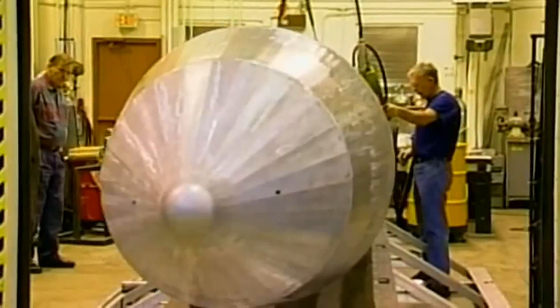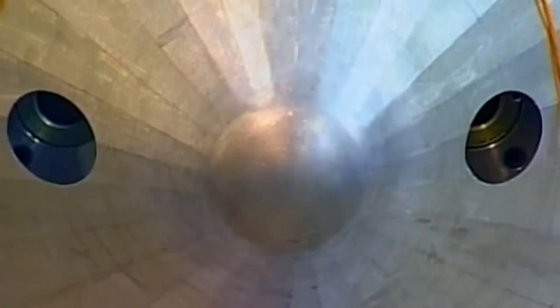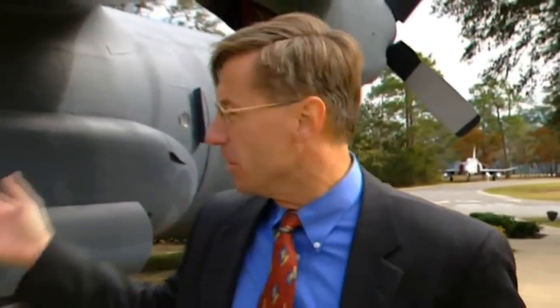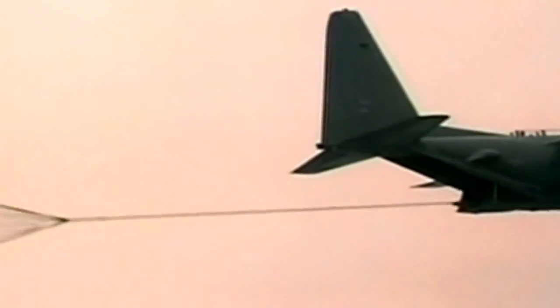The MOAB was first tested in full operational mode at Eglin Air Force Base on the 11th of March 2003, just nine months after development began. It comes right out the back of a C-130, like what you see here. Basically the ramp drops, there's a platform inside — a standard type of platform — the parachute drops out the back, pulls the platform and the bomb right out. The bomb then separates from the platform and falls on its way.